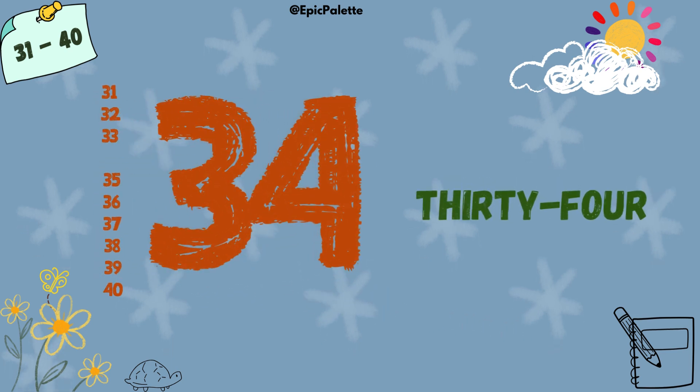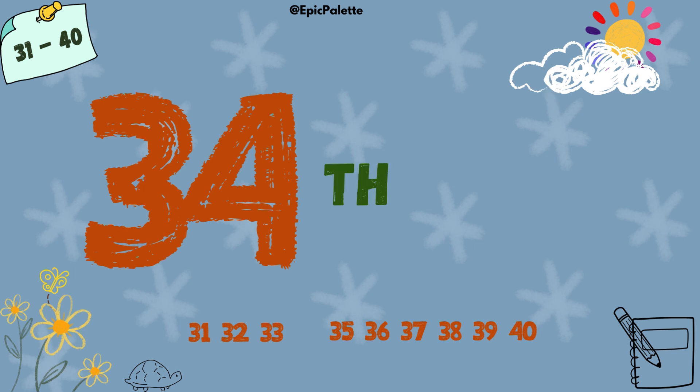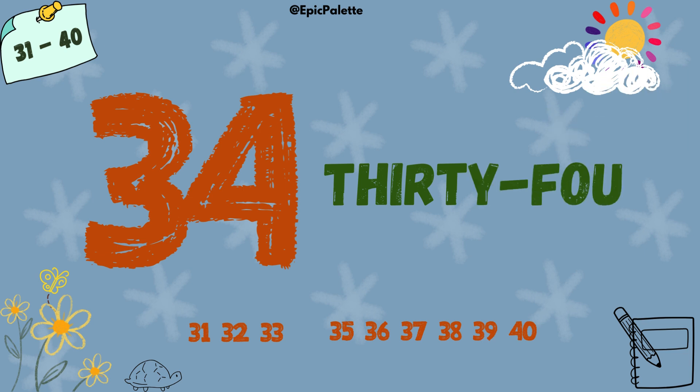34. 34. Spell it with me. T-H-I-R-T-Y-F-O-U-R. 34.